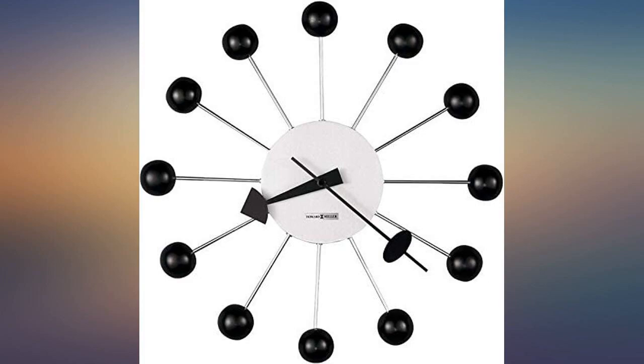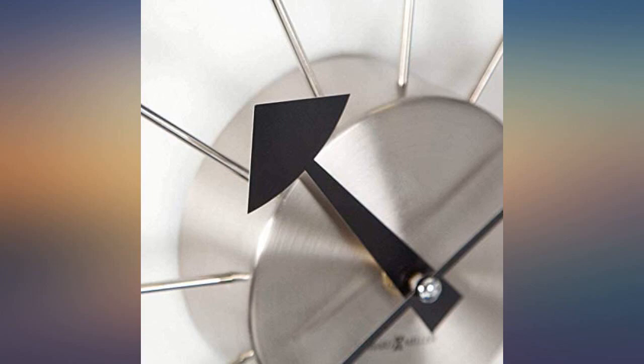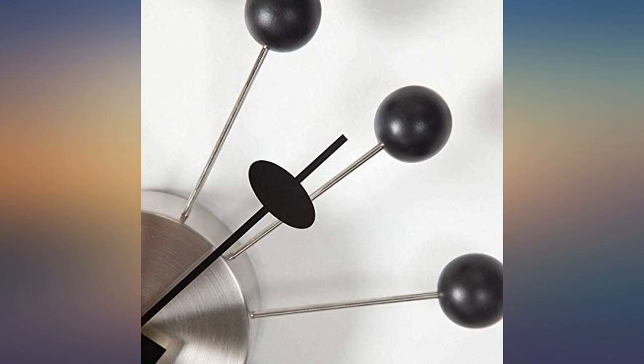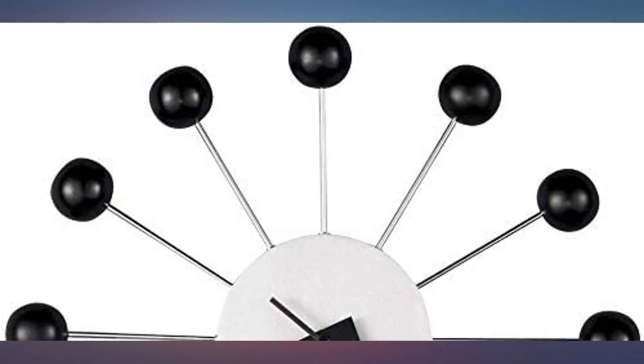I chose all black because that suits my decor. However, the clock is available in an almost infinite combination of colors, so there's a color scheme for just about any interior. I should also add that I was looking for a clock for my bathroom, but this would fit just as well in any living room, dining room, kitchen, or hallway and would make just as striking a statement. I love this design.